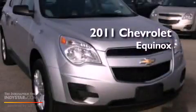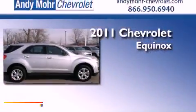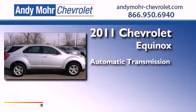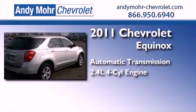This is a certified pre-owned 2011 Chevrolet Equinox. This crossover has an automatic transmission, an inline four-cylinder engine, and all-wheel drive.